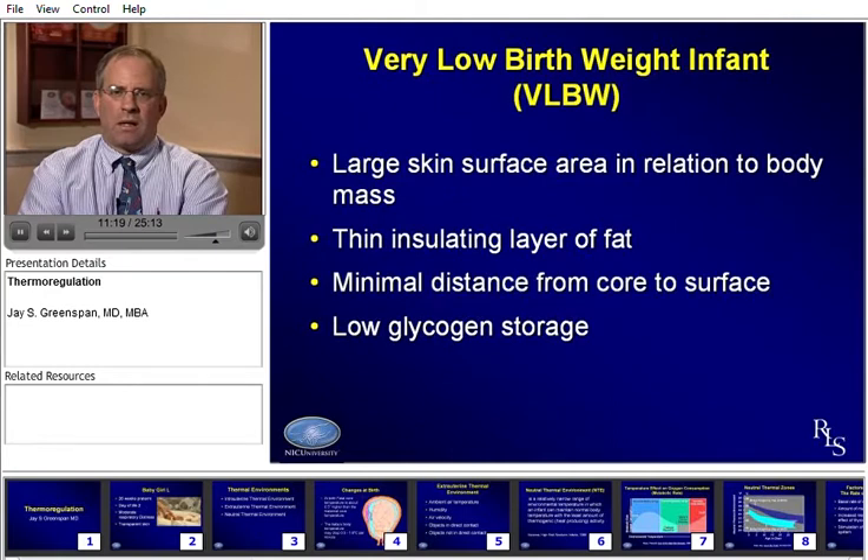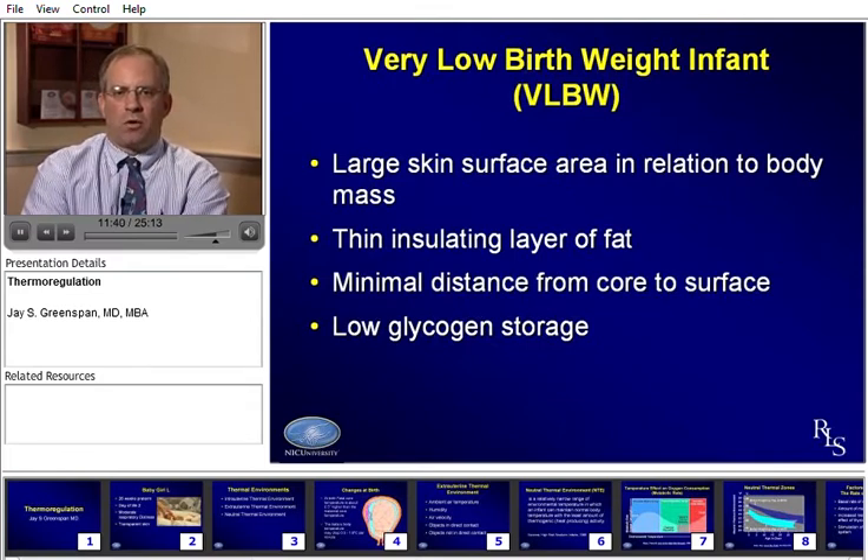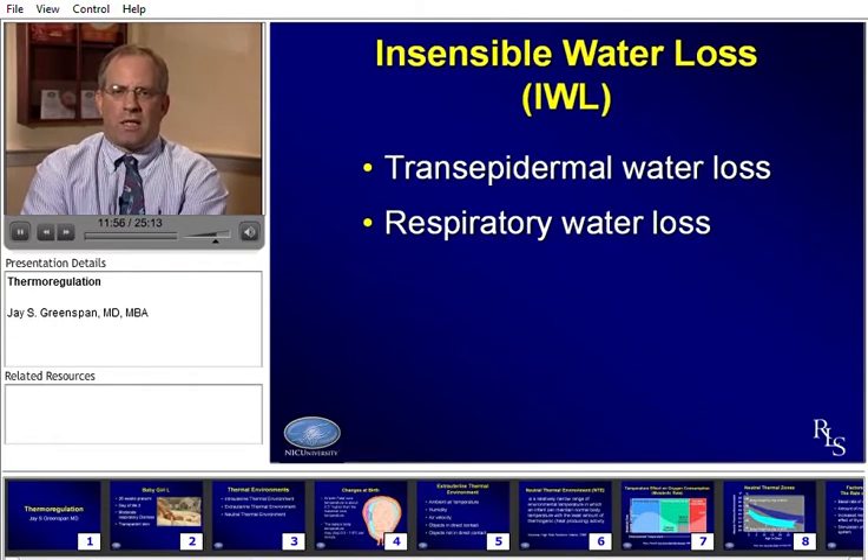There is a much thinner insulating layer of fat than in a term infant. There is also minimal distance from the core to the surface — the distance from the skin to the core temperature parts of the body is very small, and there may not be a lot of time from cooling the surface to cooling the core. Additionally, low glycogen storage means the baby has energy challenges if they're very low birth weight. Preterm babies, particularly those with respiratory distress, will have increased respiratory water loss, which is addressed somewhat by humidified gases in ventilators.